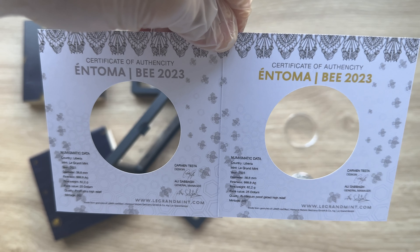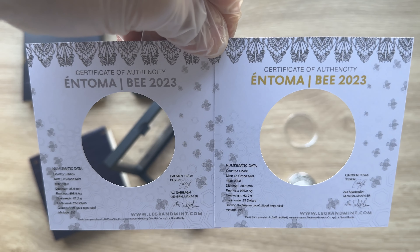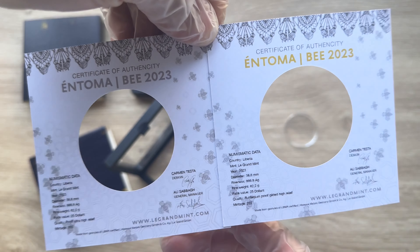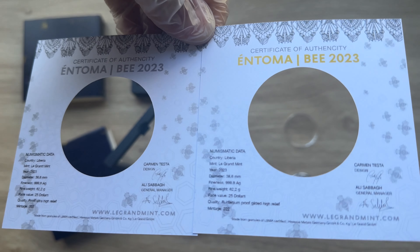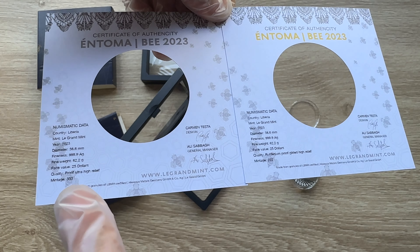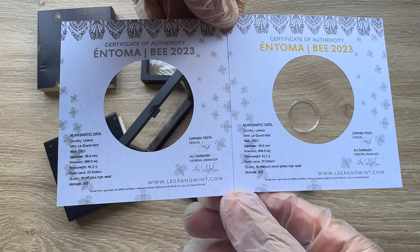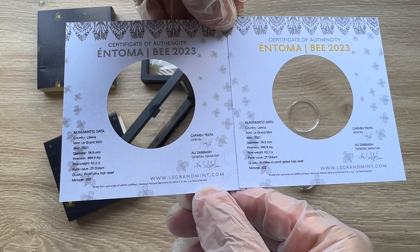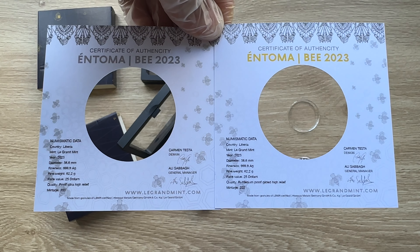The Entoma Bee 2023 — if you've purchased the Gilded version, you will see that this has been highlighted in yellow or gold color. That is really the only difference. The mintage here is only 222, while the plain version mintage is 333. In terms of pricing, that is where the difference lies. If you can get the plain version on its own, I believe that is enough for you to follow this series.